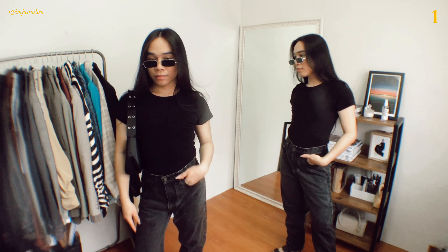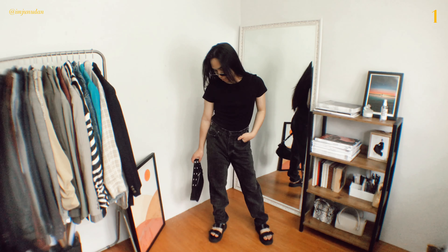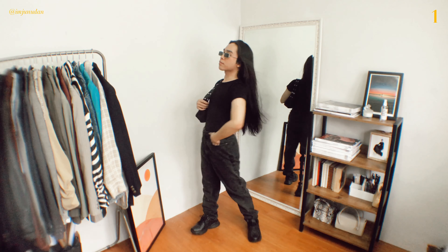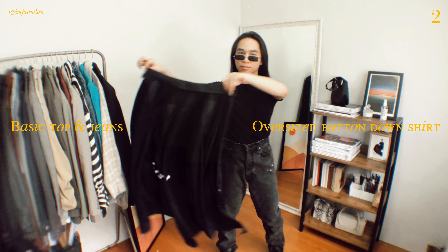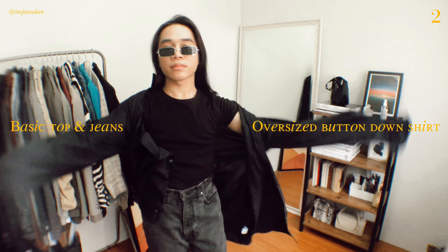To kick off this outfit's videos, starting with a basic style with a basic top and straight-cut jeans, complete the look with a chunky sandal or a sneaker if you are a sneaker type of person. Also, by simply adding an oversized shirt as a cover-up or outerwear, it can really make a difference to your look.